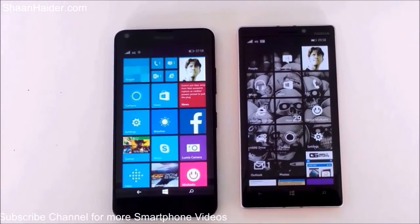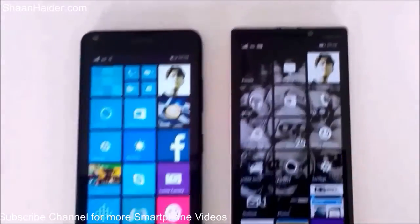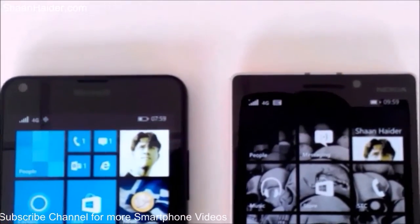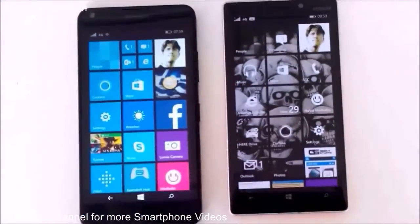Hey guys, this is Sean from seanrether.com and in this video we are going to perform a 4G internet speed test on our Lumia 640 and Lumia 930 smartphone. As you can see, both of these two devices are set on 4G network only.